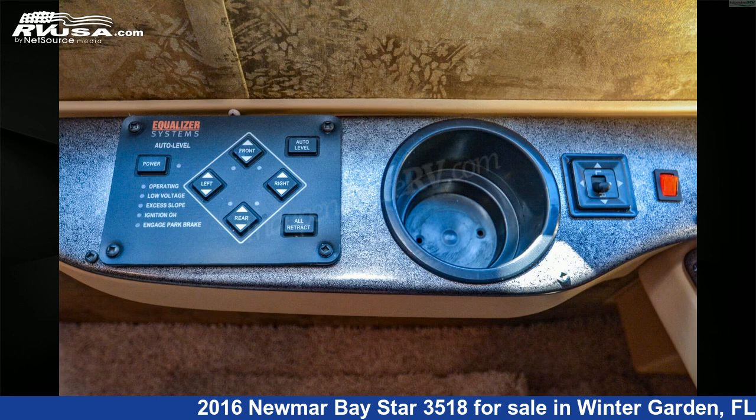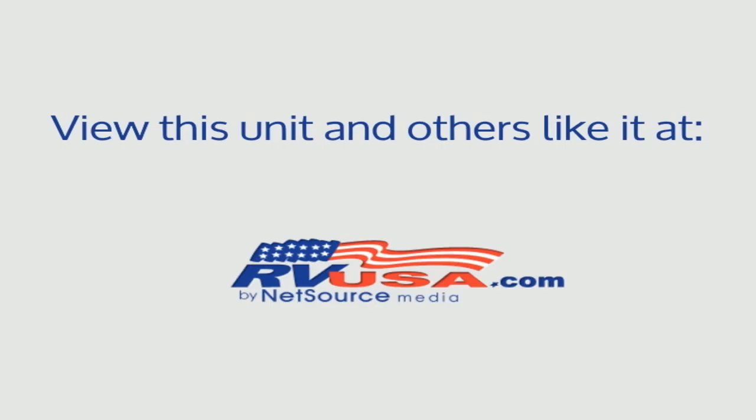This 2016 Numar Bay Star 3518 is built on a Ford F-Series Super Duty chassis and is powered by a Triton engine. For more information and pricing on this unit, and to see all units available for sale...